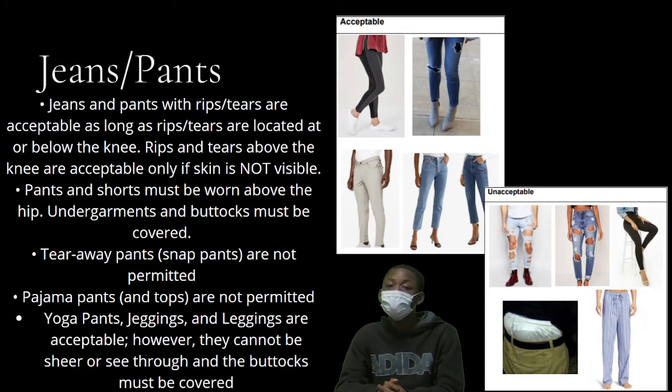Yoga pants, jeggings, and leggings are acceptable; however, they cannot be sheer or see-through, and the buttocks must be covered.